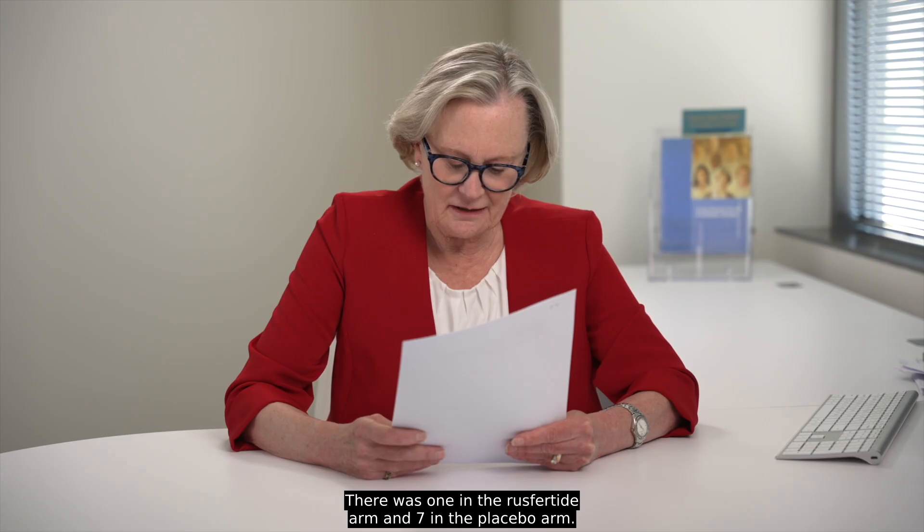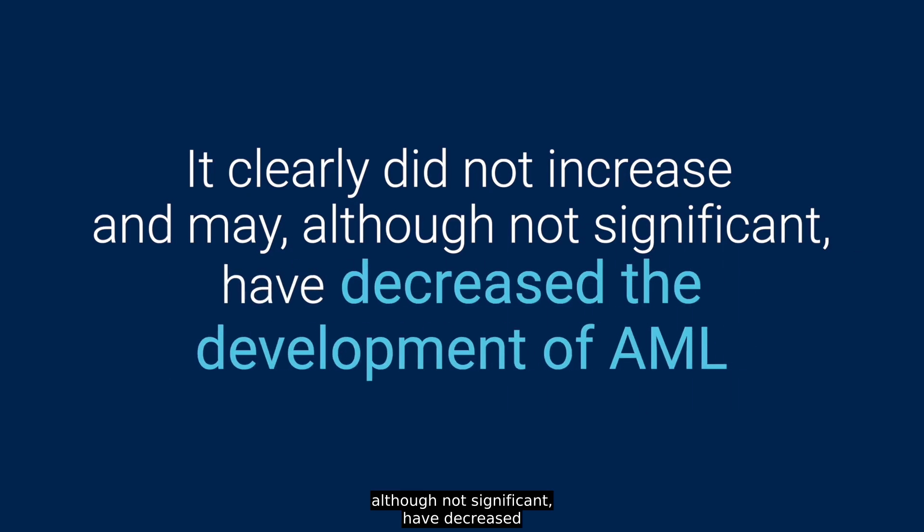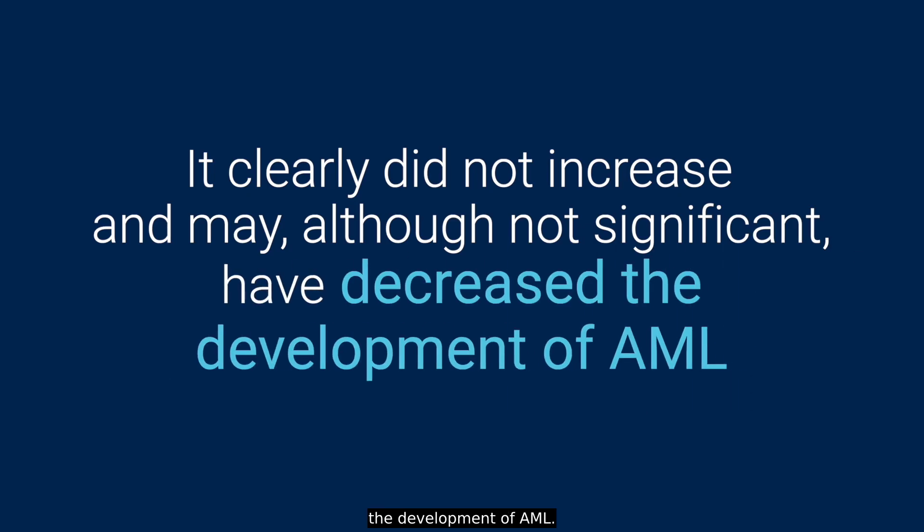There was one new malignancy in the russfertide arm and seven in the placebo arm, so it clearly did not increase and may, although not significant, have decreased the development of AML.